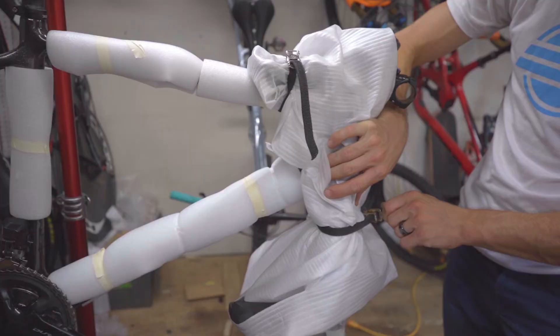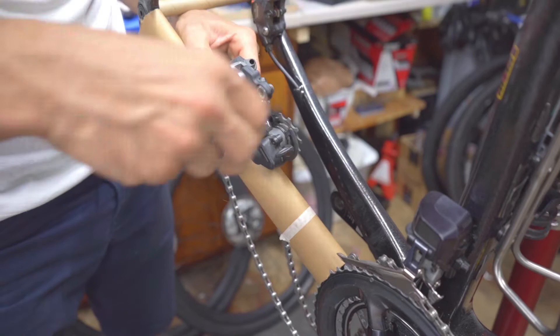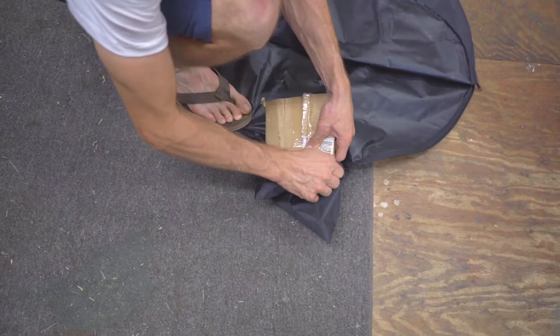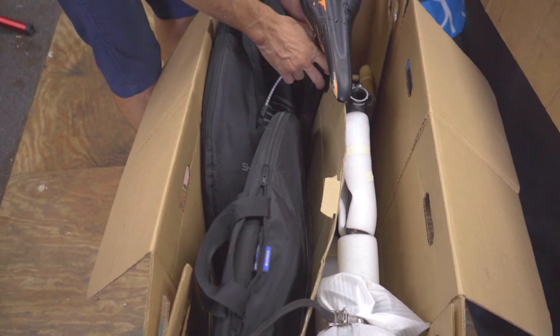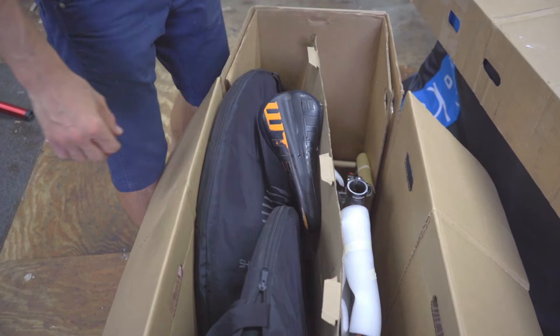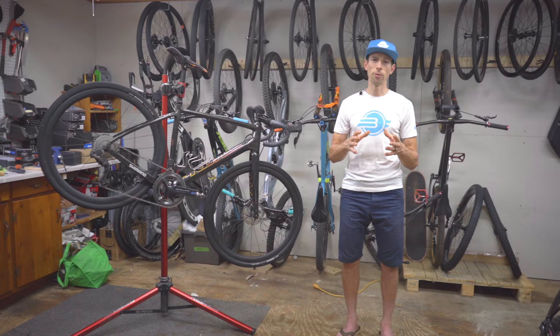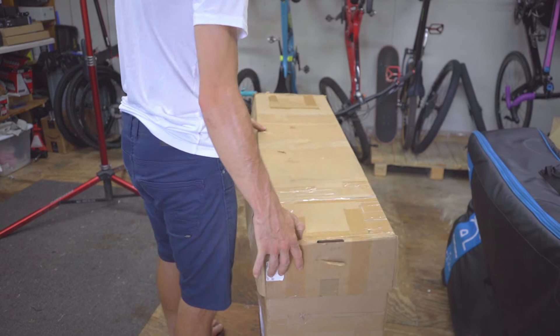Document how you padded around it and how you secured loose items so they can't move around during shipment. Securing loose items such as removed handlebars, wheels, pedals, seat and seat post, rotor bolts, bottle cages, and other accessories removed during packing will ensure they won't move around relative to each other inside your box or case and cause damage.